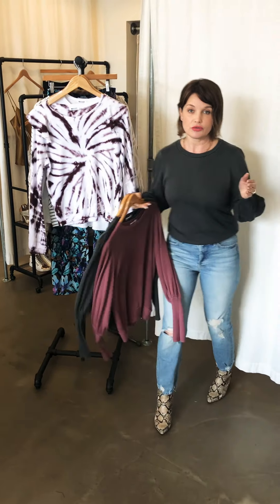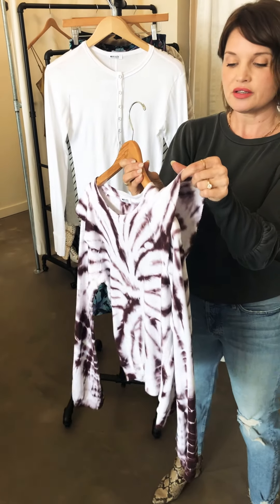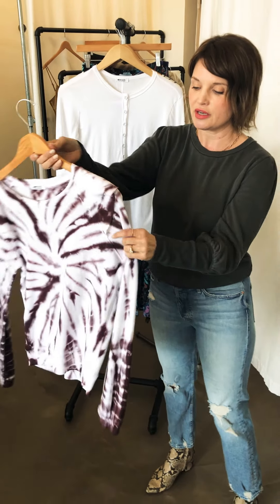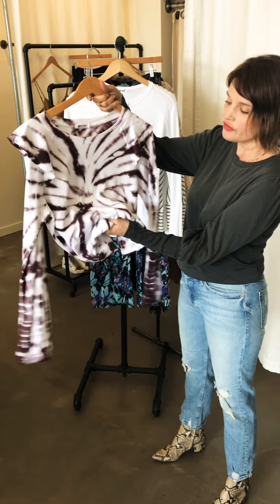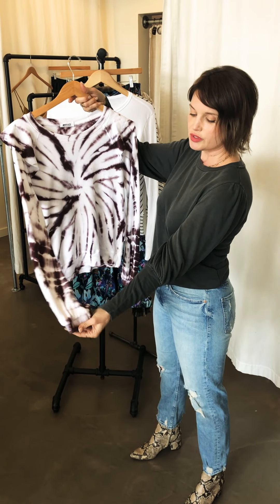Loving this tie-dye. Tie-dye is big right now and what I love about this is the detail that they do here. This is just a waffle shirt — very comfortable, beautiful cotton. I love the way that they do the sleeve here.